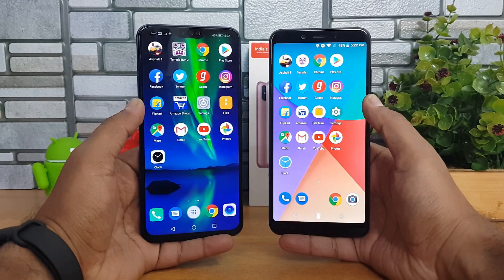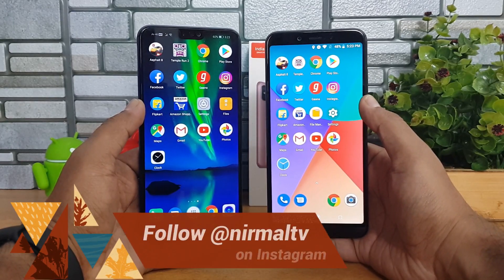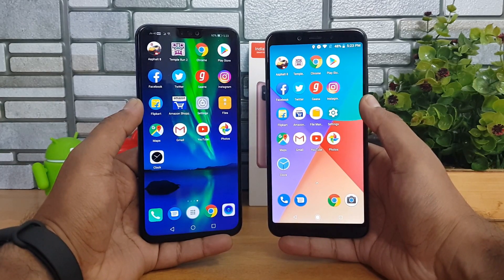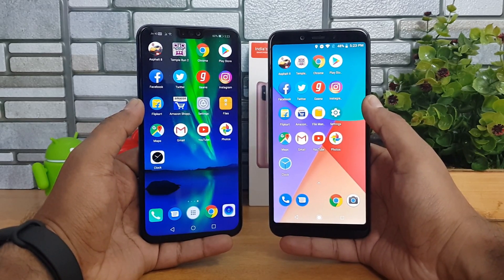The Mi A2 has the Snapdragon 660 octa-core chipset. Both devices have a completely different UI — we have Android 8.1 on both, while the Honor 8X runs EMUI 8.2 and the Mi A2 comes with stock Android.